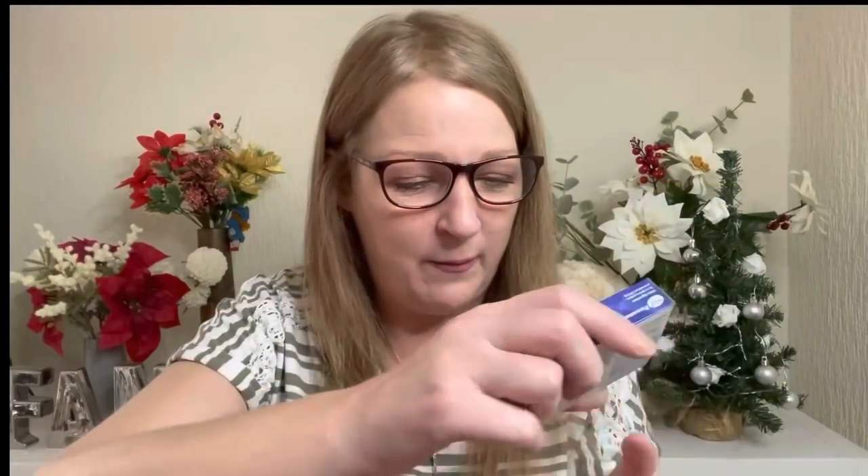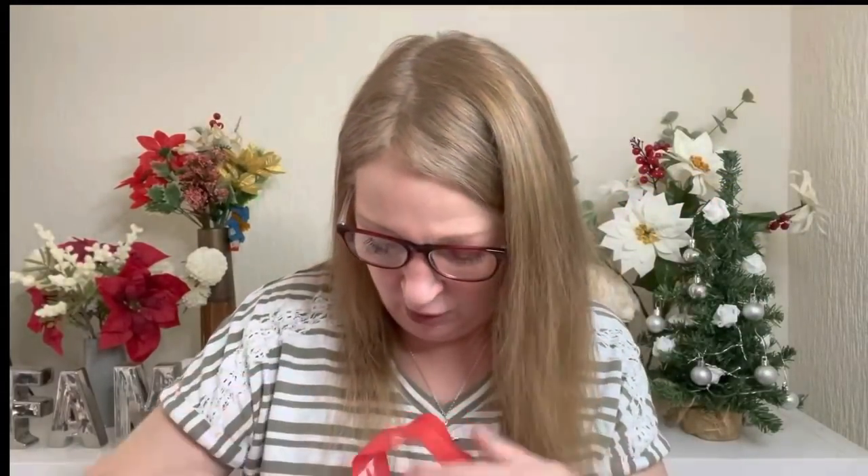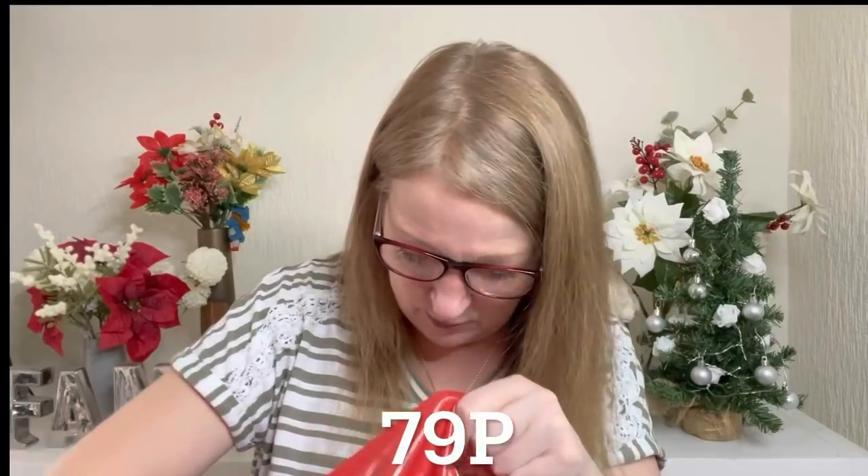I got myself some paracetamol. I've been poorly — still quite poorly now. When I first got poorly last weekend, I didn't have any paracetamol or ibuprofen in the house. I had to do a Deliveroo after 48 hours of lying in bed because I literally could not get up. I managed to get some Nurofen from Co-op. This was about 20-odd pence so I thought I'd have some in from now on — 16 tablets. I don't need them that often, just when I'm poorly.